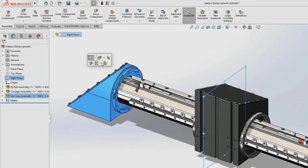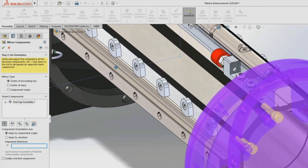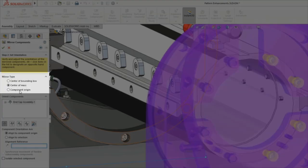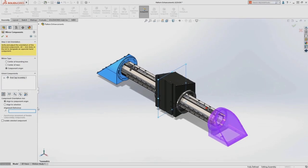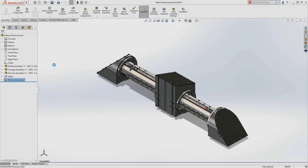Mirror components is always adding more functionality each version. Previously, we could mirror about the bounding box center or center of mass. Now we can also mirror about the origin of the components. There are also new intuitive icons that give you a clearer visual indication of how the mirror is going to happen for each individual component — very helpful when the center of mass doesn't achieve the desired result.